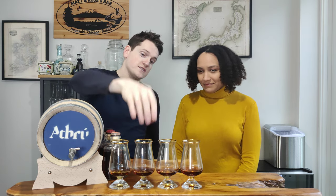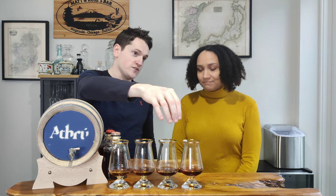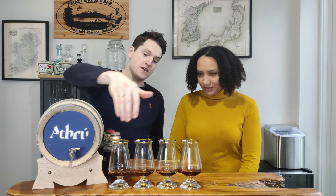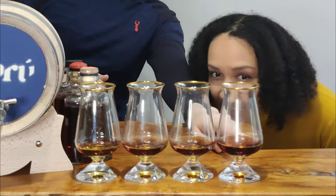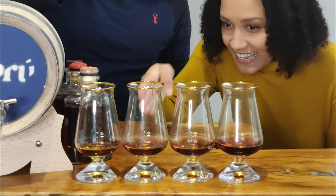This is the whiskey where it originally was — unchanged. This is after two weeks, this is after five weeks, and this is after eight weeks. A nice bit of progression. We want to see how much of a change it had. Right now you can see the color is very different — it starts light and gets darker — so I think it's going to have much more influence.